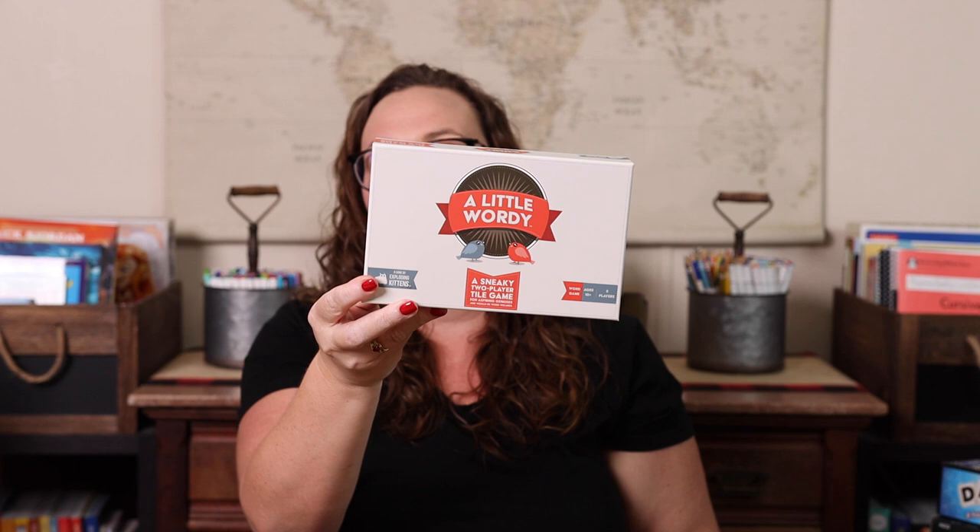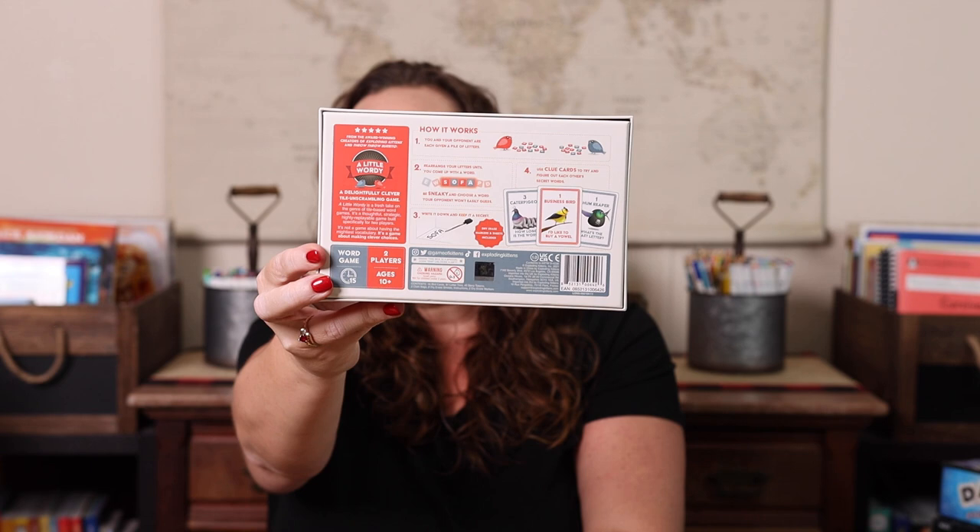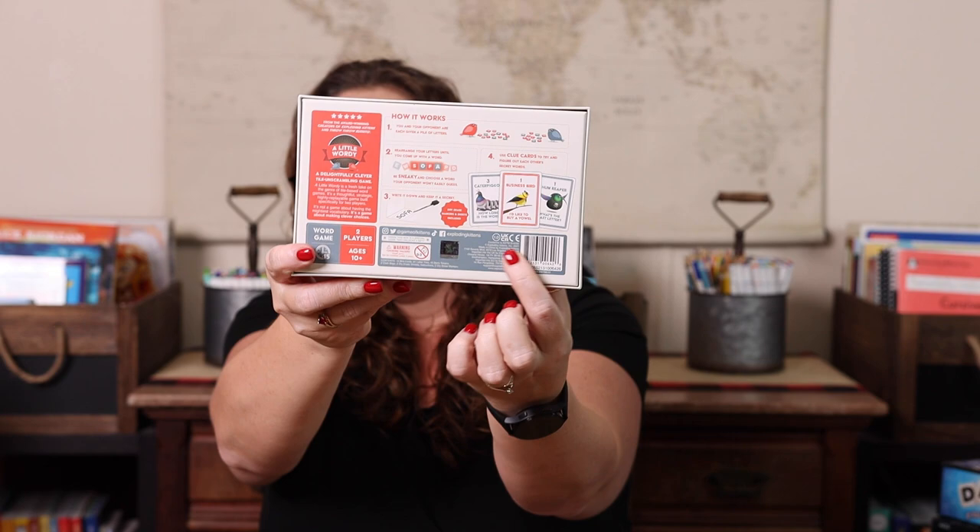A Little Wordy is a two-player game — I bought it literally because it was a two-player game since finding games that play well with two players can be difficult. You get letter tiles and using them you pick a word, then your opponent tries to guess that word. There are little bird cards with actions that can help you — like buy a vowel, or hints about word length or the last letter. It reminds me of hangman meets Wheel of Fortune.